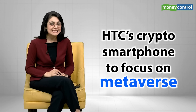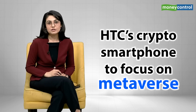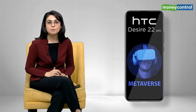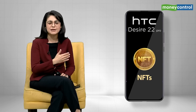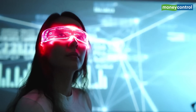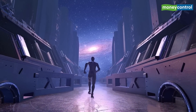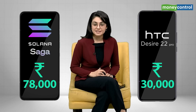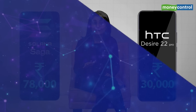Following Saga's announcement, HTC has also teased the Desire 22 Pro, which is going to focus mainly on the metaverse. This crypto smartphone will enable users to manage their metaverse content, cryptocurrencies, NFTs, and much more. The Viverse app on the phone will enable users to create their own virtual space and purchase NFTs in the virtual marketplace. The expected price of HTC's crypto smartphone will be less than half of Solana's Saga — while Saga costs around 78,000 Indian rupees, the Desire 22 Pro will cost just about 30,000.